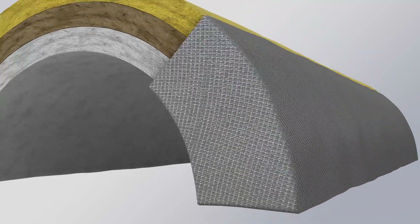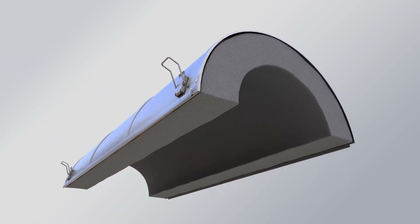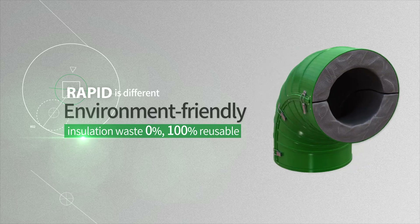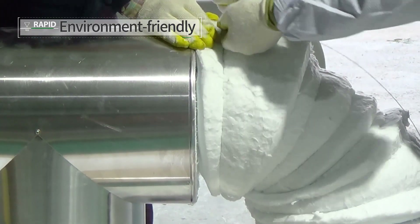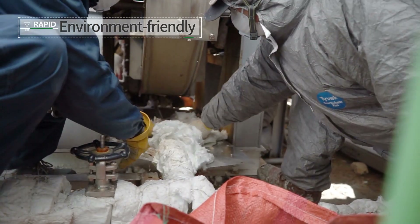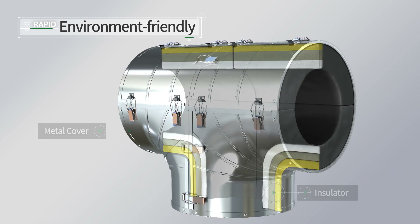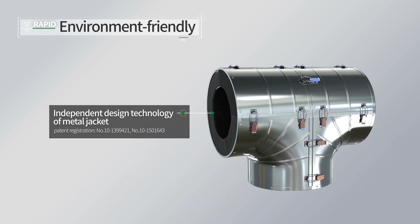RAPID, a next generation modular and removable insulation, has been developed by Dongin Engineering to overcome many of these problems. The repeated installation and removal of insulation at an industrial site during maintenance is typically not considered, producing a lot of waste. RAPID produces no waste for several maintenance and piping inspections as it is semi-permanent and reusable once installed, making it environmentally friendly.